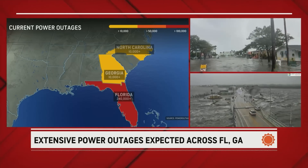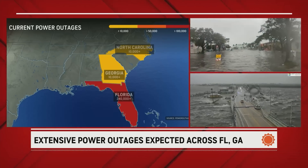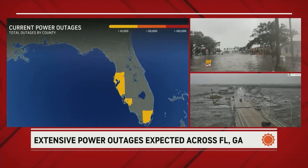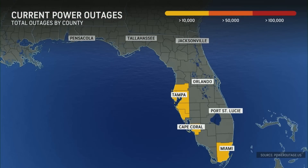And I promise you, those power outages in Georgia will be escalating exponentially after midnight tonight. Most of the power outages in Florida are from Tampa toward Miami, where we've had tropical storm force conditions throughout the morning and afternoon hours.